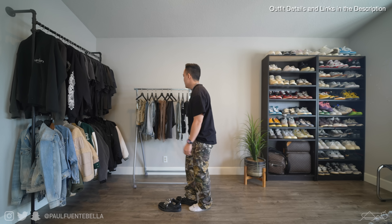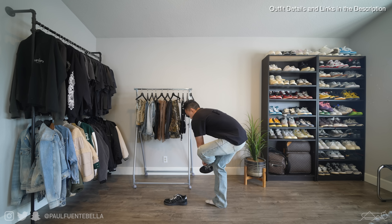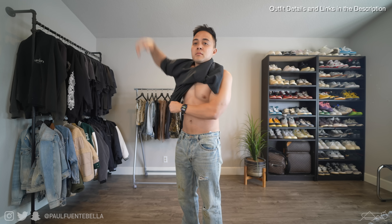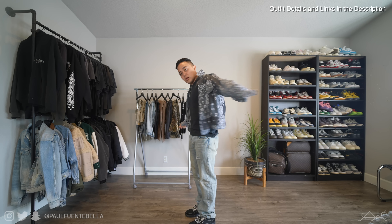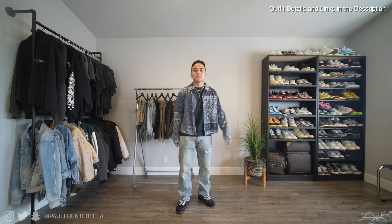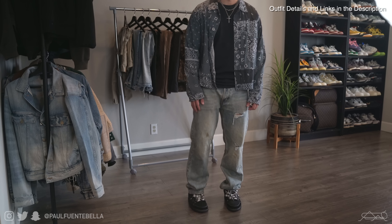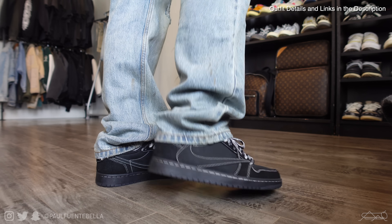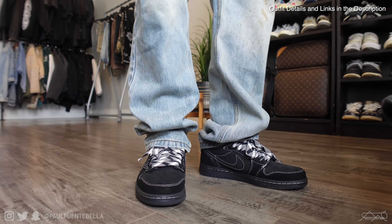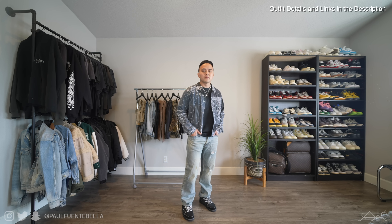I've been going from slim to baggiest throughout this video, and this next pair is the V489 denim from MNML — their newest fit called the Vintage Fit, made to fit baggy all the way through. Because the pants are baggy, I went with a more fitted top: a faded black Uniqlo UT and the Bandana Trucker Shirt from MNML, which fits pretty cropped and close to the body, complementing the baggy pants. Overall, this is probably my favorite outfit so far.